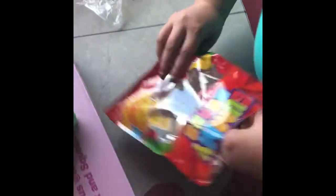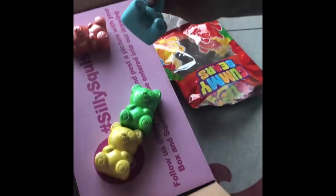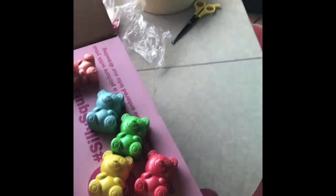This is the last one, and it's of course the red gummy bear. That's my special package. Hope you liked it. Peace out!